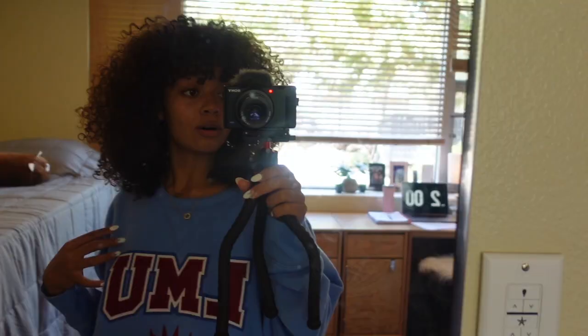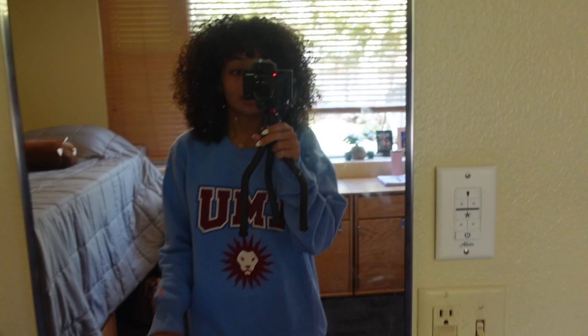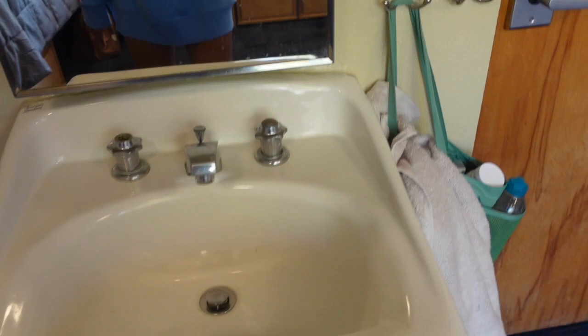I go to LMU, guys. Go Lions! I'm in Desmond, and Desmond is one of the older buildings, but the only plus is we have a sink. So this is our sink and our mirror. I don't have a mirror yet, but I will.